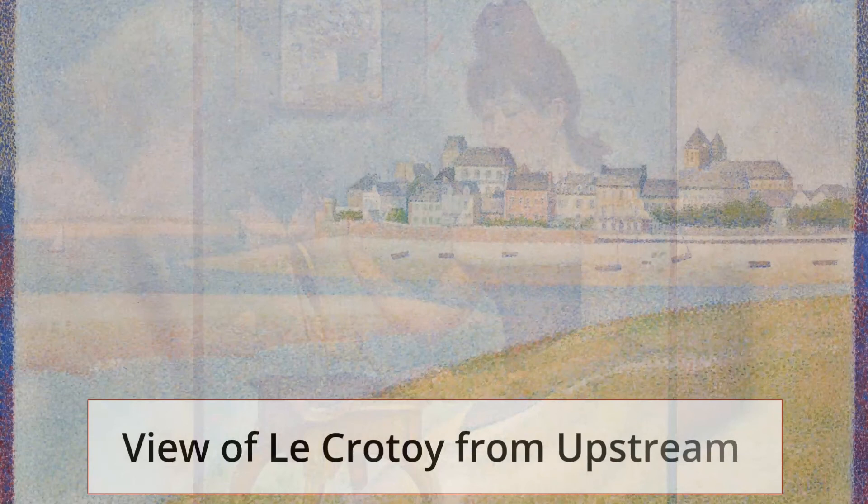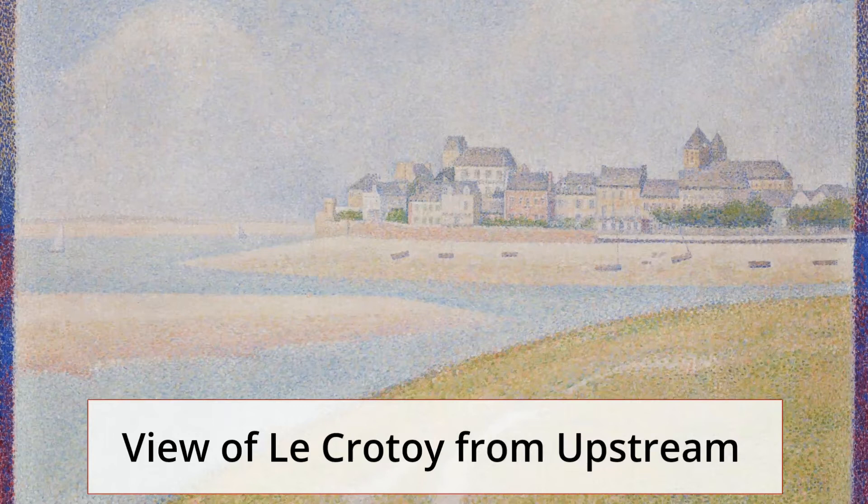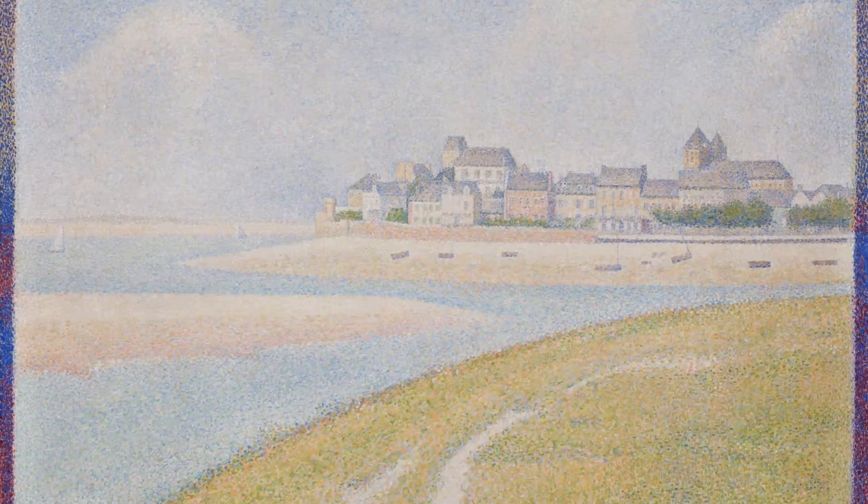This painting depicts a scenic village in the northern part of France, located in the Somme department of the Hauts-de-France region in the utmost northern part of the country. The painting is one of many by Seurat that features remarkable dots on the wooden frame that are distinctively darker than those in the painting itself.